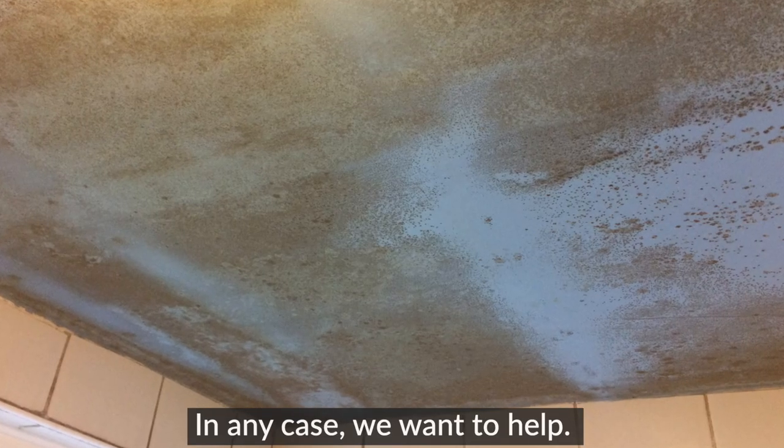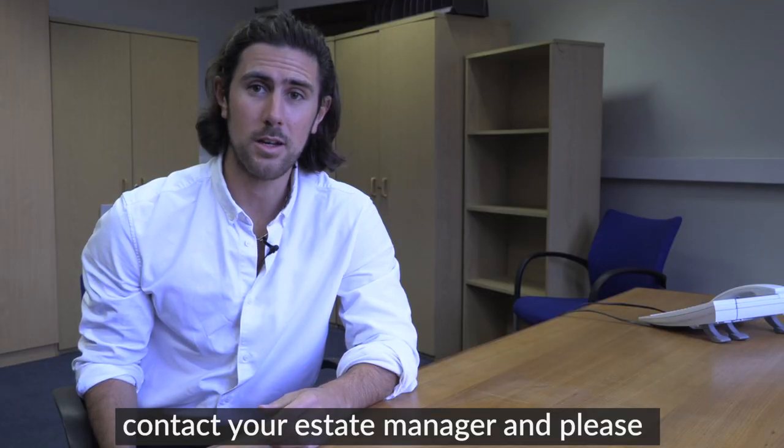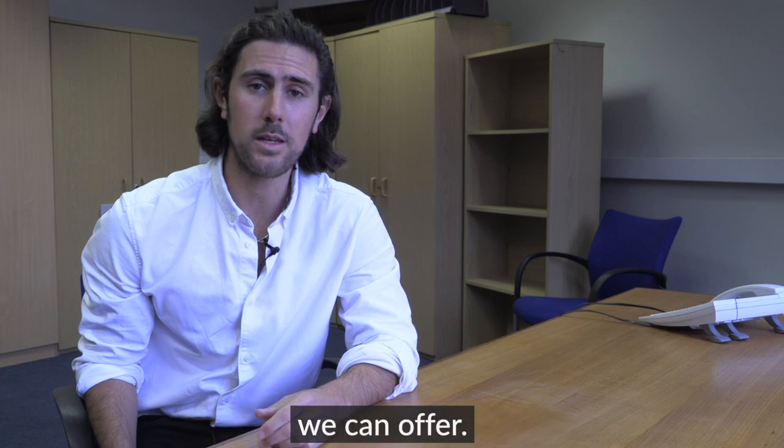In any case, we want to help. So if you are experiencing damp or mould in your home, contact your estate manager and please visit the Wandsworth Council website to see what help and support we can offer.